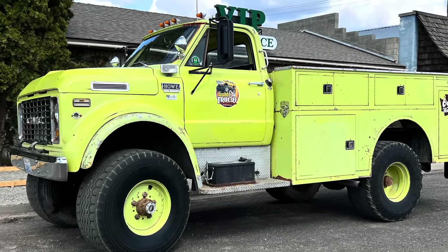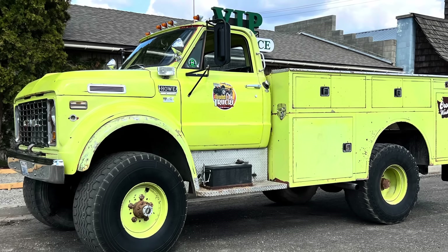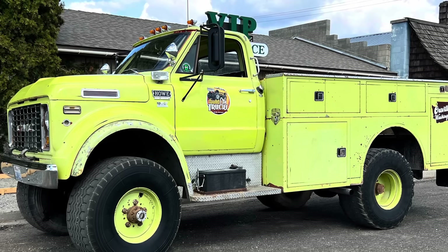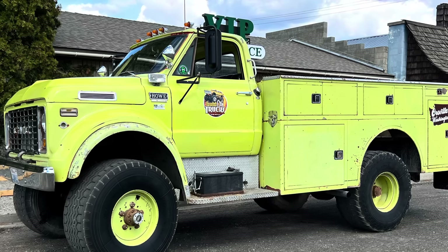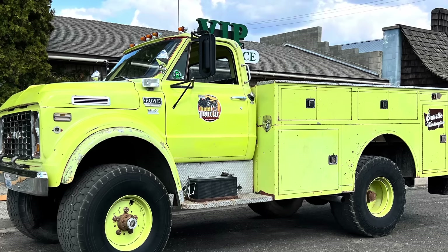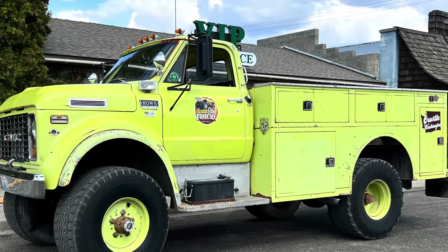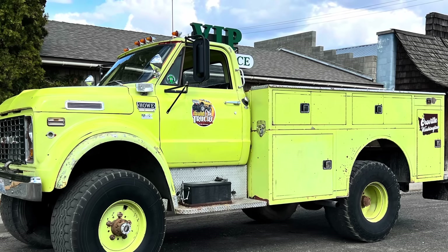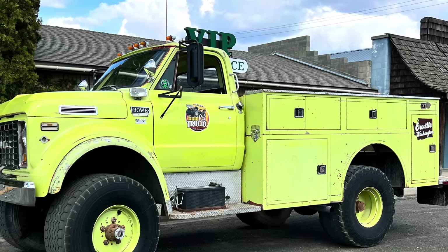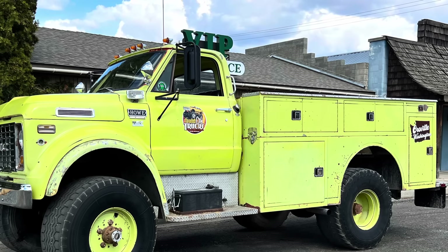This is my 1972 GMC Napco K5500. I've known about this truck for well over a decade, and it took many tries before I was finally able to buy it and bring it home. So here's a little backstory on the big yellow Tonka truck you guys will always be seeing in the background and the forefront of some of these videos.